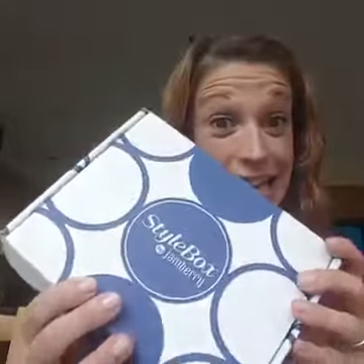Hey everyone! I am hopping on live today because I wanted to share the July Jamberry Stylebox with you all. This month is an exciting one because it has a bonus item in it and it's really super cute and I can't wait to show it to you. So let me show you what we've got.